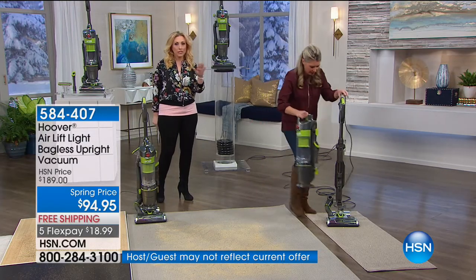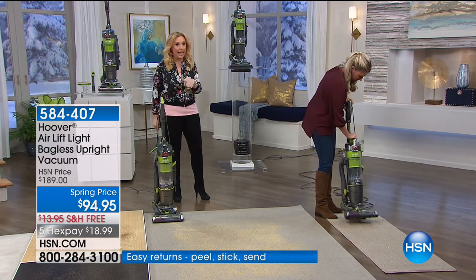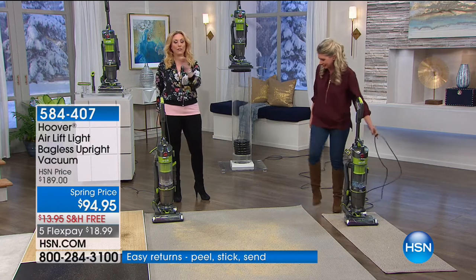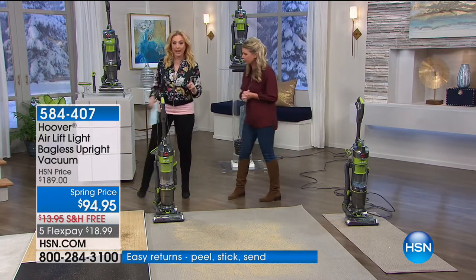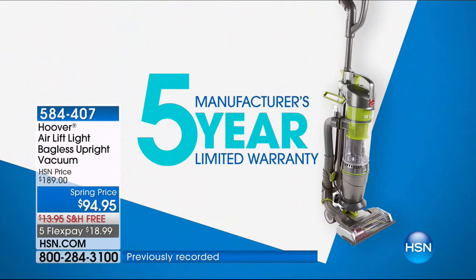We're going to keep doing more demonstrations and showing you all the other features. Like you can get under a coffee table because it lays flat. And for pet owners, getting that pet hair off with that special pet hair tool? Five-year warranty, $18.99. The five-year warranty — that blows me away.